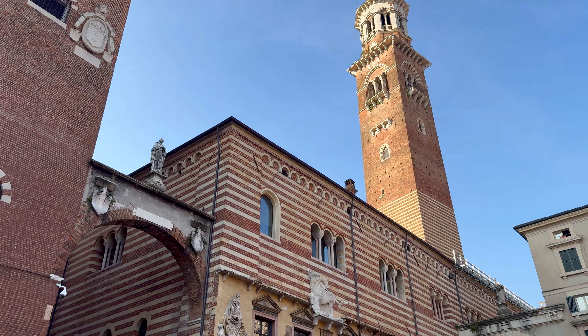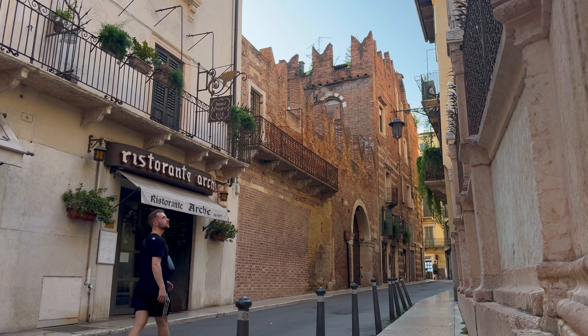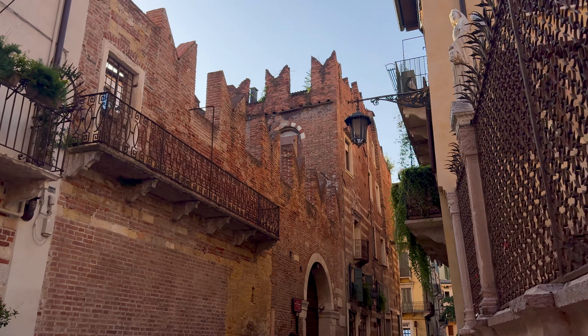Unfortunately it's still too early to enjoy the best view in the city from this beautiful tower, so aimlessly wandering it is — as I find myself passing the supposed house of Romeo without even realizing.